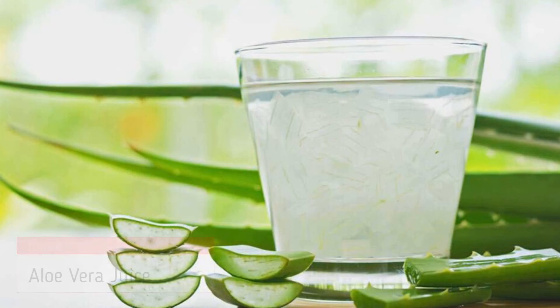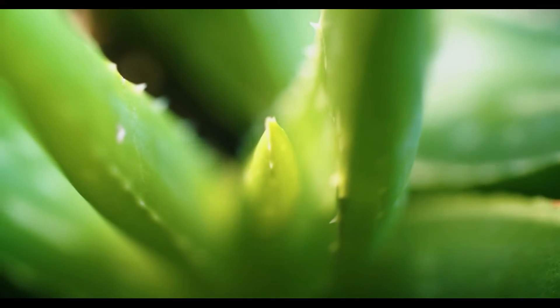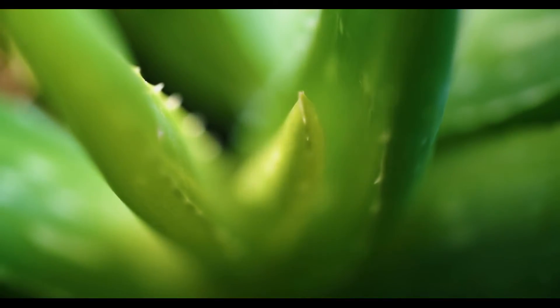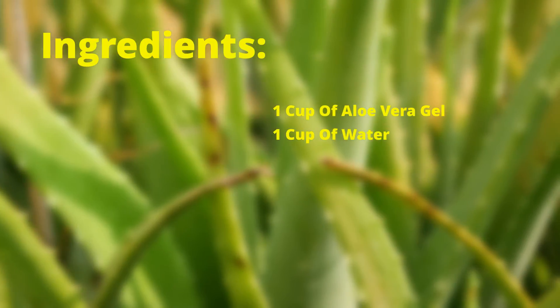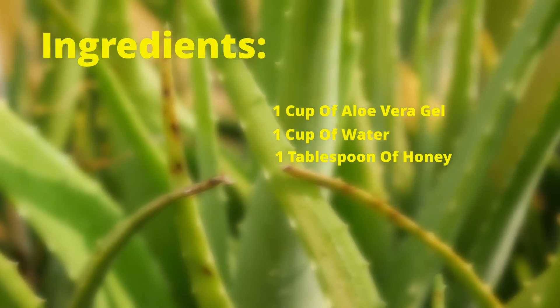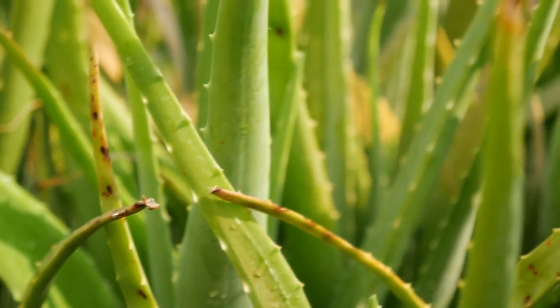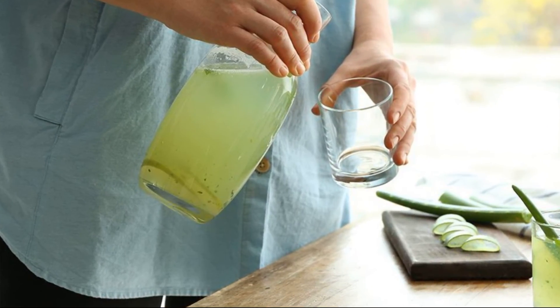The last drink on our list is aloe vera juice. Aloe vera is a plant that has powerful anti-inflammatory properties. It can help to reduce inflammation and protect the body from damage. To make aloe vera juice, you will need 1 cup of aloe vera gel, 1 cup of water, and 1 tablespoon of honey. Simply blend the aloe vera gel and water in a blender. Add the honey and stir well. Drink this juice once or twice a day to reduce inflammation.